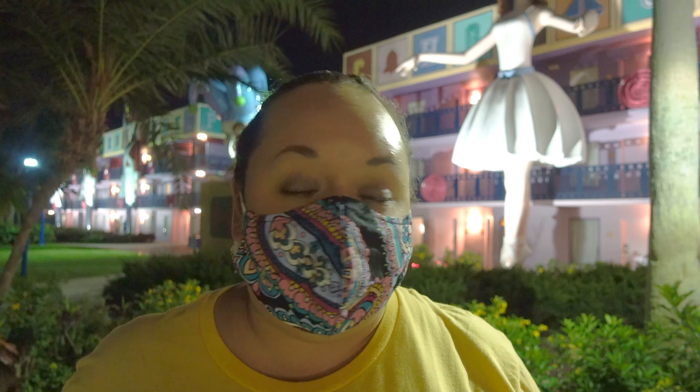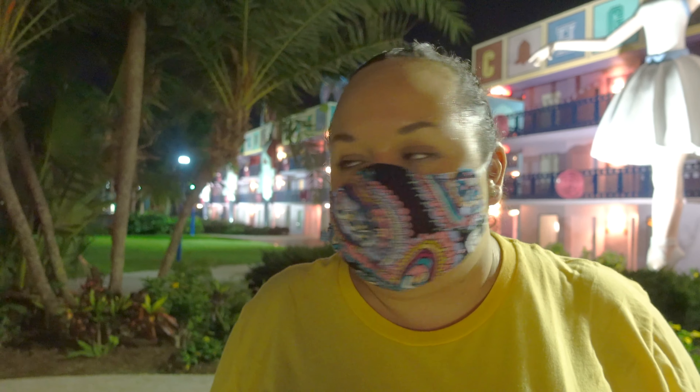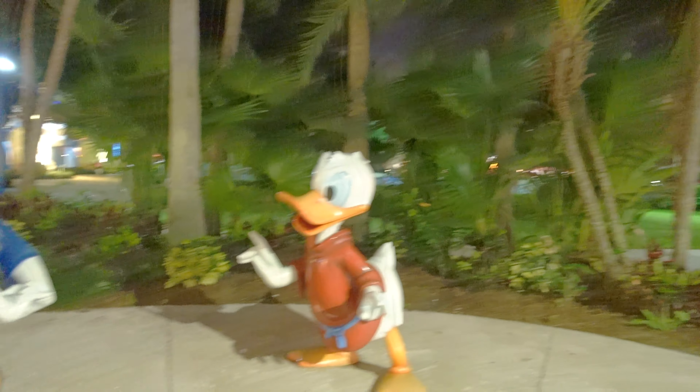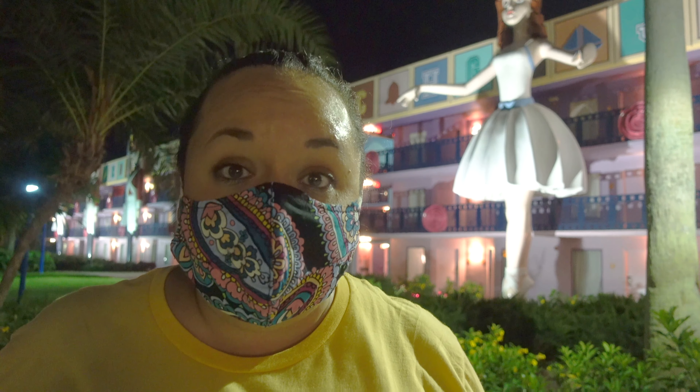I love staying at the Deluxe and Moderate resorts, but one of my absolute favorite things about the value resorts are the photo spots. They've got a lot of character photo spots — obviously not live characters, but places to take a picture with characters you see in the park. Here we've got Donald and Daisy. Next to our building are the Toy Story characters, which is really cool. All the value resorts are like that. If you watch our Art of Animation video you can see the characters there too — I just think that's really cool.